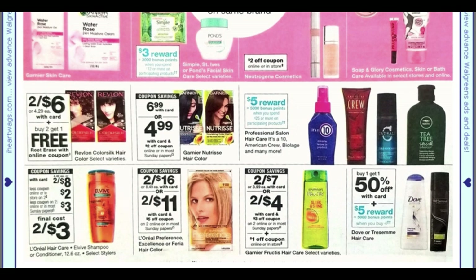Buy one get one 50% off on select brands here — Simple, Garnier, Neutrogena. It's a little bit of a slower week. For Color Silk we are getting a buy two get one free coupon.